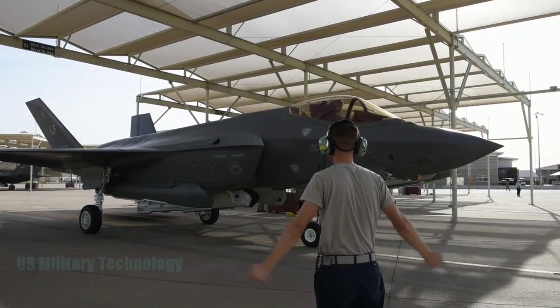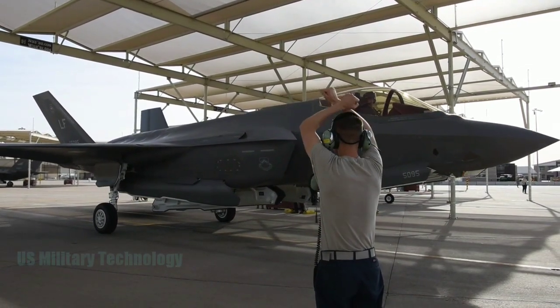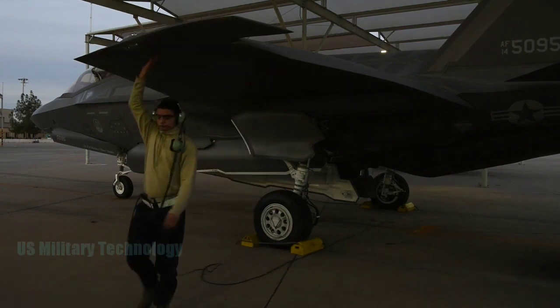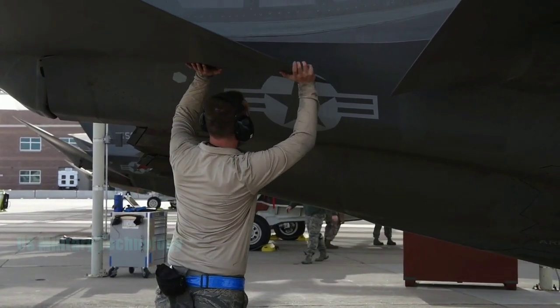The exercise involved 3,000 personnel from 39 units, including the US Navy, US Air Force, British Royal Air Force, and the Australian Air Force.